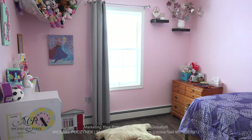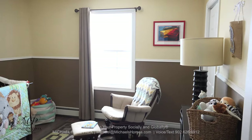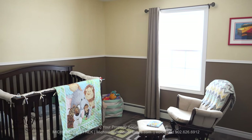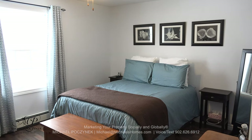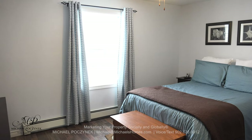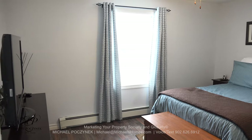Bedroom number one is located on the front of the house, as is bedroom number two. As you can see, they're all immaculate and the decorating is wonderful. The master bedroom is located on the back corner of the house — it's very private and offers your own large walk-in closet.